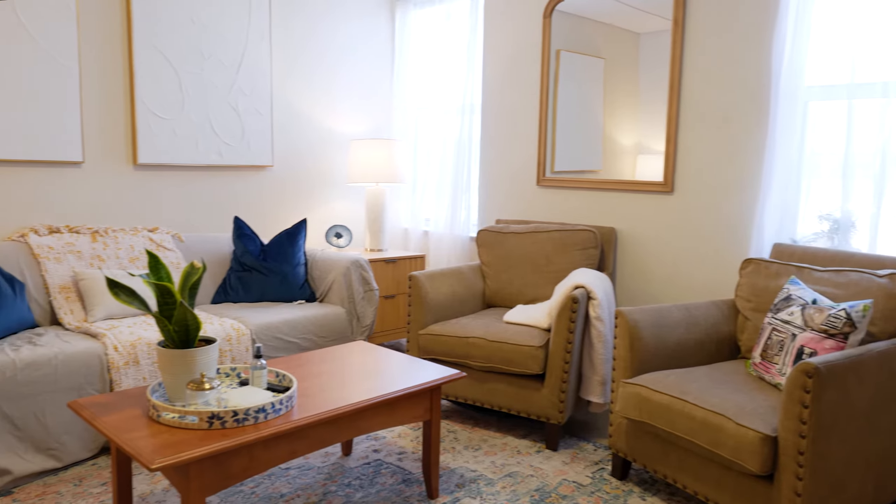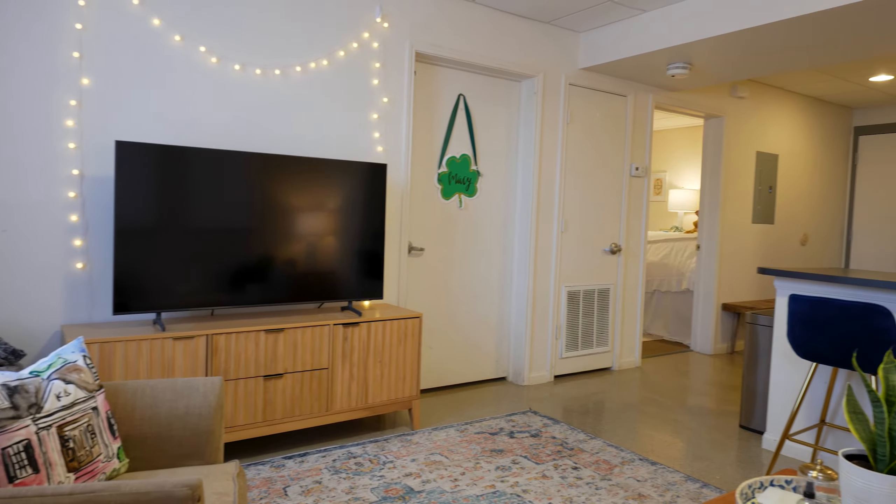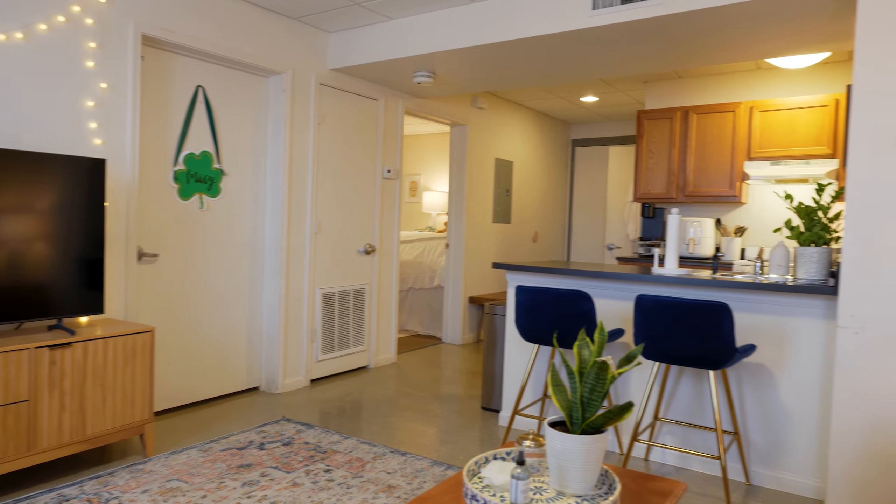Thank you for touring the University Park Apartments with us today. We can't wait to see you guys as part of our Tech family. Go Dawgs!